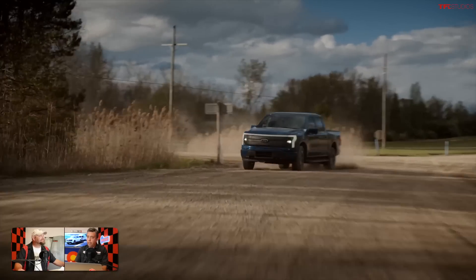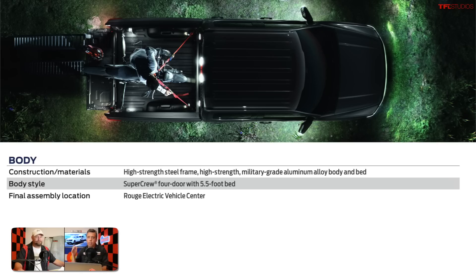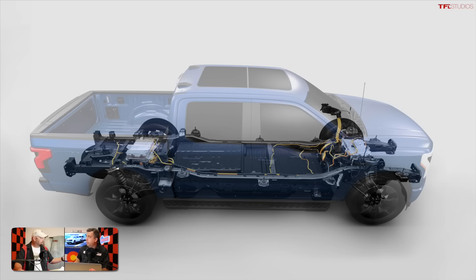Starting with the chassis: this is a crew cab short bed, so think of a current F-150 with a big crew cab four-door configuration, a five-and-a-half-foot bed, and about a 145-inch wheelbase — those specs are basically identical to the standard truck. What's underneath, however, is not identical. It's actually a unique chassis. We asked the engineering team if they just reused the same frame and stuck batteries in it — they said no. They had to modify the frame to hold the batteries in a skateboard orientation, between the frame rails.